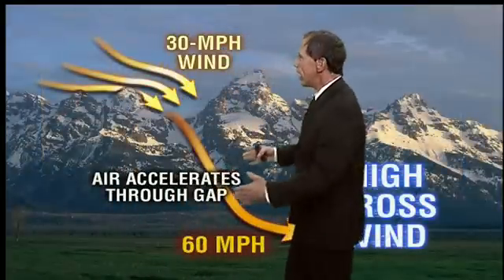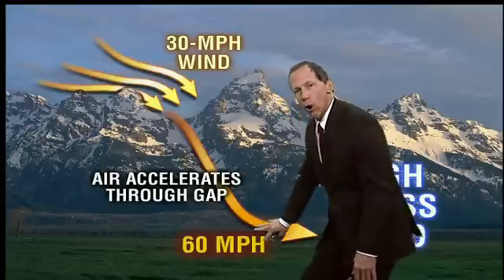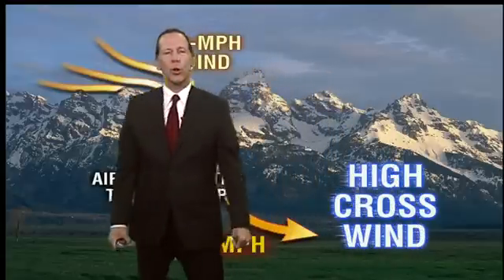In some places, the wind can get squeezed through mountain gaps and then accelerate downward, getting strong crosswinds up to 60 miles per hour. So there are all different kinds of ways to get wind, but those are the general ways that the wind blows.